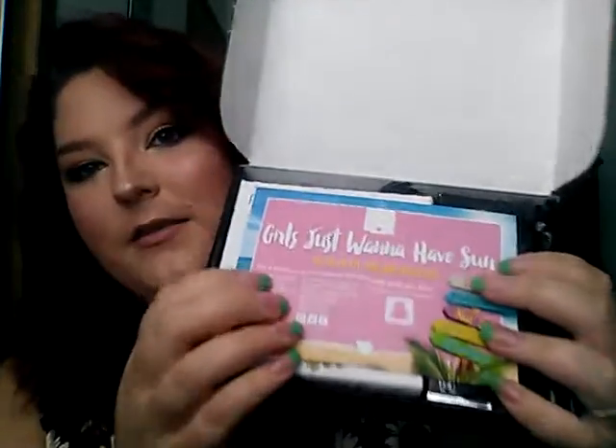Moving on to Boxycharm — I have no idea what the total value of this bag was this month because I didn't look it up, and they don't put descriptions on the card. This is what the box looks like this month. It says 'Girls Just Want to Have Sun — salt in the air and sand in our hair.' Everything is on the back of the card with prices, which I'll go through as I go through the box.